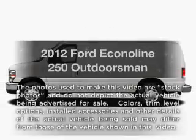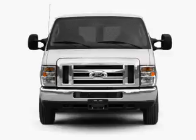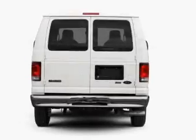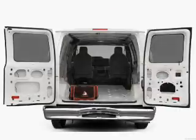Check out this 2012 Ford EconoLine 250. Everything you need under one roof with this great vehicle. With a powerful 8-cylinder engine that responds smoothly to its automatic transmission. Brake safely with the anti-lock braking system.